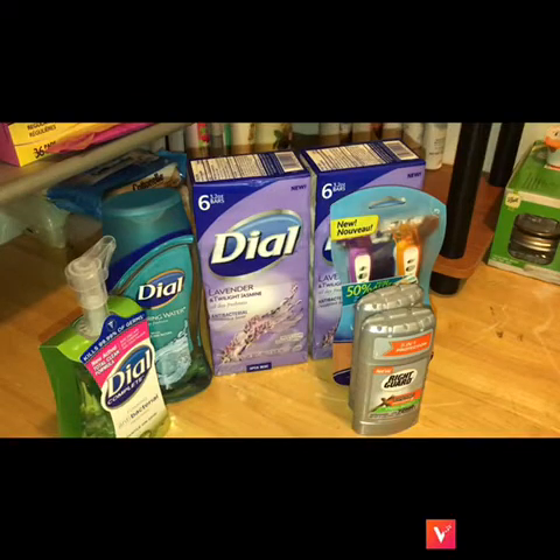With a $3.06 money maker — bam! Yes she did! Y'all know I love money makers. I don't care if it's a five-cent money maker, I will accept that. Guys, if you haven't done this deal already, please go do it. Us couponers love to get this stuff for free and throw it in our stockpile.